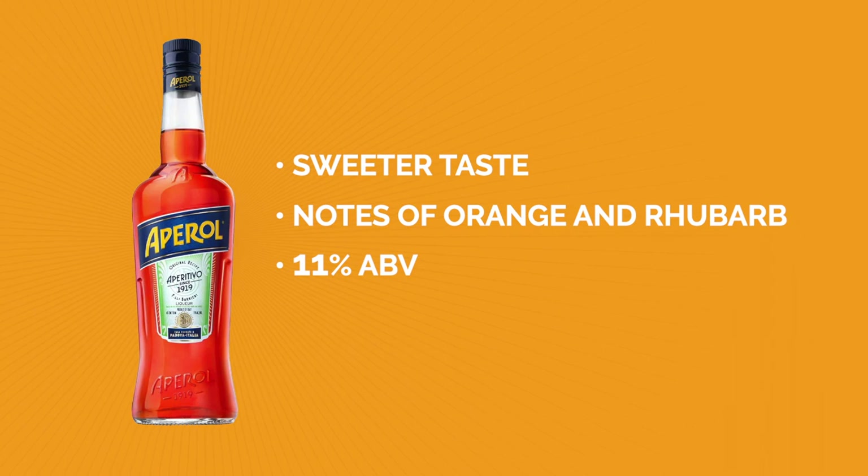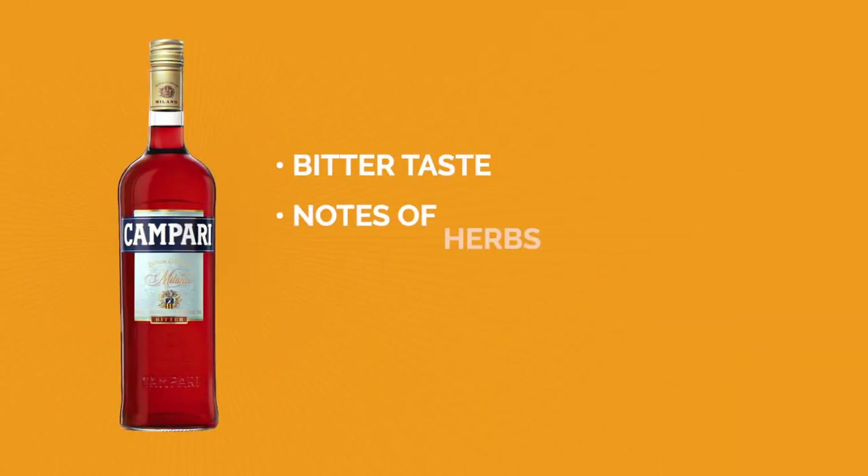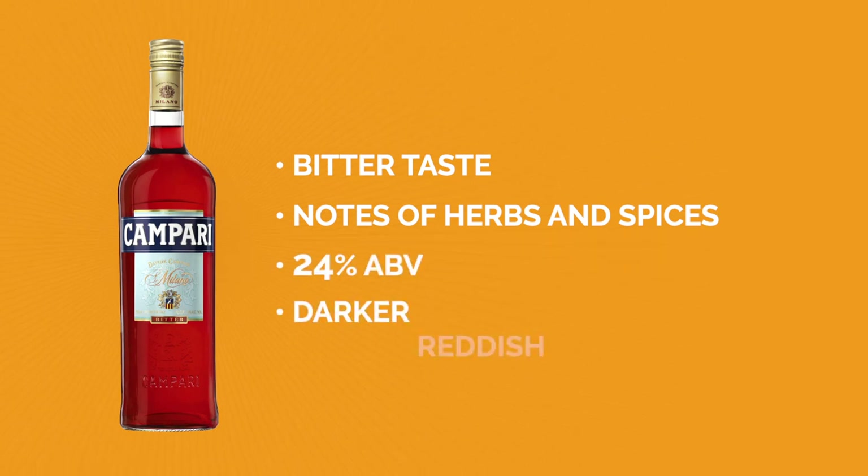So what is the difference between the two? Well, their main difference is their flavor profile. Aperol has a sweeter taste with notes of orange and rhubarb. It has a lower alcohol content at 11% and is a lighter, brighter orange color. Campari, on the other hand, is much more bitter with strong notes of herbs and spices. It has a higher alcohol content of 24% and is a darker reddish color.